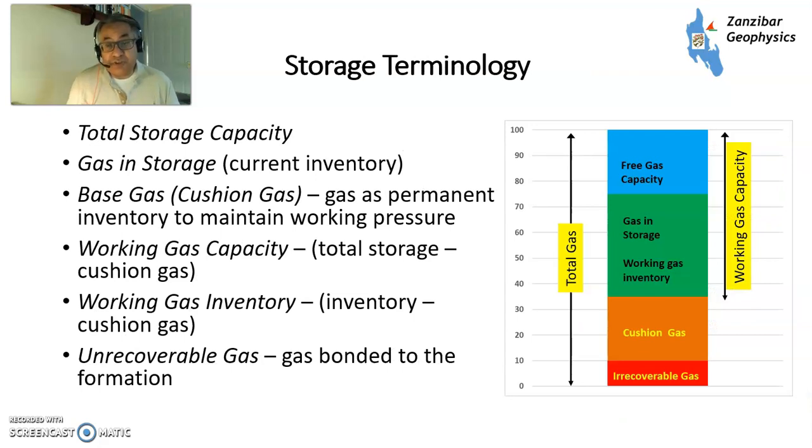There's some terminology on storage which is quite important for understanding what's there. The total storage capacity is the entire bar chart. From the bottom, you've got unrecoverable gas — this is gas that tends to get bonded in the formation, it's irreducible, it's not ever going to come out, and there's normally around 5–10% of gas like that, typical for a producing gas field. Then you have cushion gas to maintain pressure — this could be original gas, so for example in a depleted field there will be some gas left. And then you've got the working gas — the green bit is the gas in storage and the blue bit is the free gas capacity. In this case, the gas storage facility is about two-thirds full.